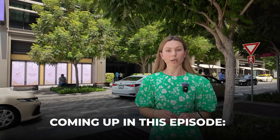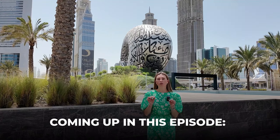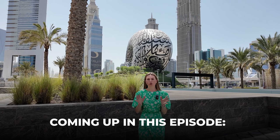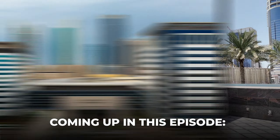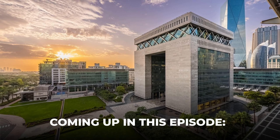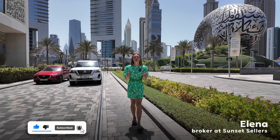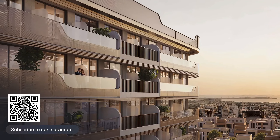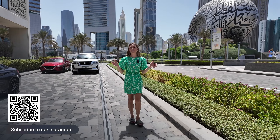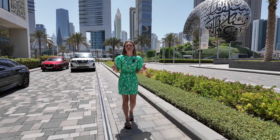Hello everyone, today we are here to introduce you to an amazing new launch in one of the best locations in the middle of the city. Just look around — right behind the Museum of the Future, and on that side it's DIFC, one of the most popular business areas in Dubai.